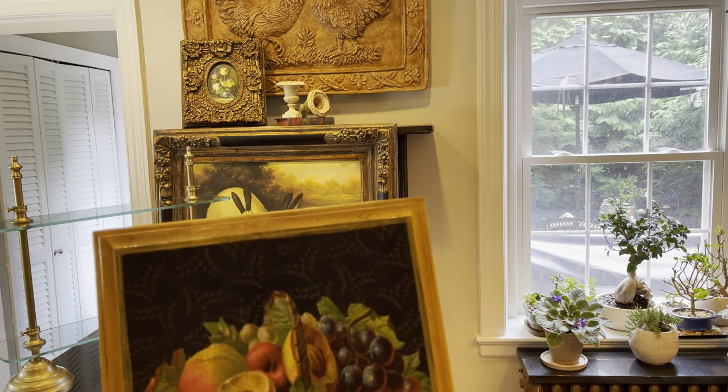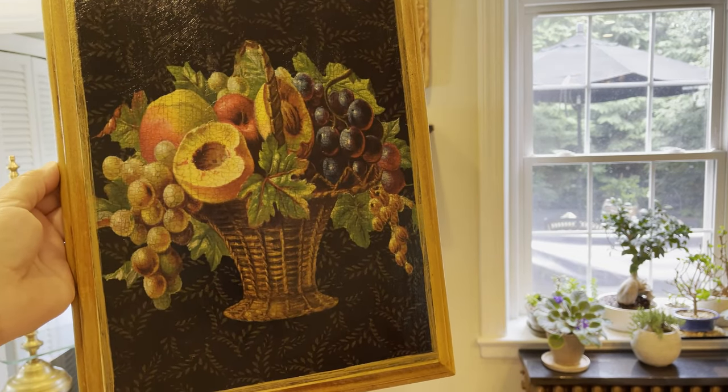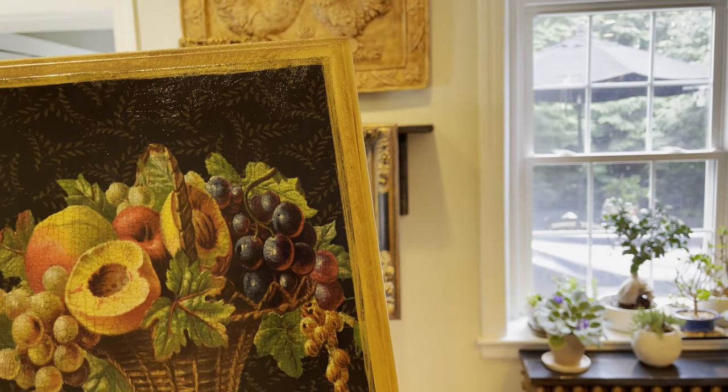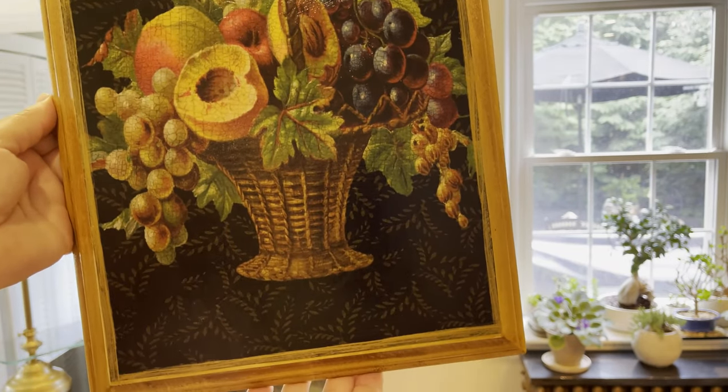Here we go. We have the acrylic gold all around the edges, and look at this — it's a delicious French country weaved fruit basket. I love how she adds a different design in the backdrop; it just really gives her artwork so much dimension. I can never tire of the still lifes. Love them. It can go in any room, not just a kitchen. It can go in the living room; I can place it in my sunroom. Gorgeous, rich colors all throughout this plaque.